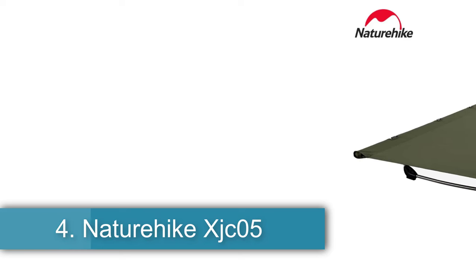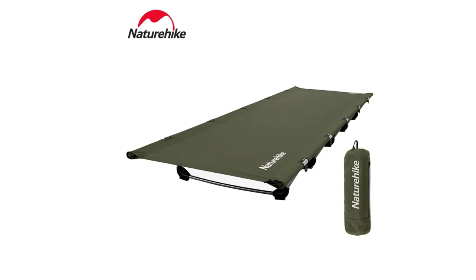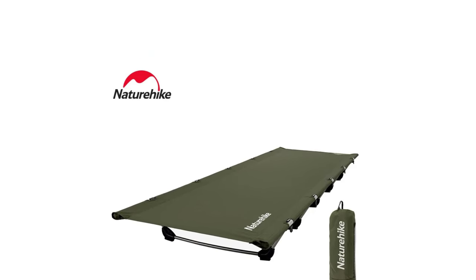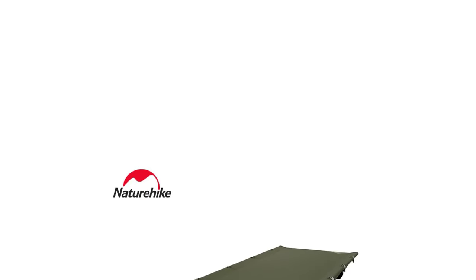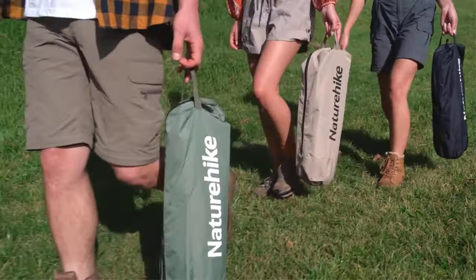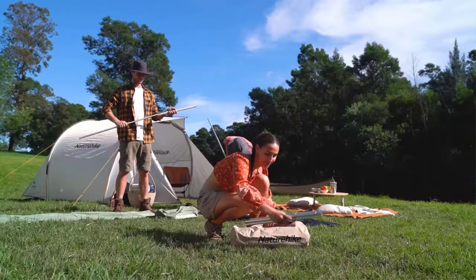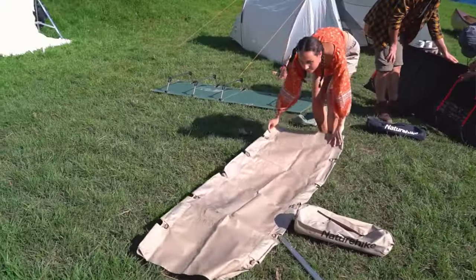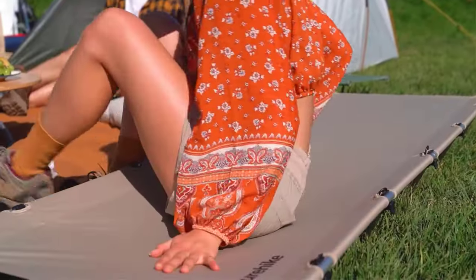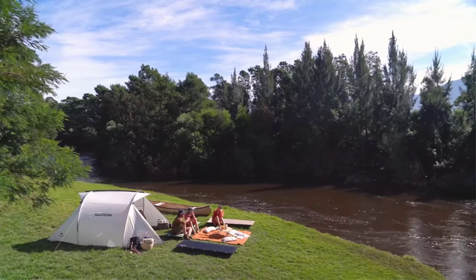4. Naturehike XJC05 Folding Bed. Naturehike, a brand originating from mainland China, offers these camping cots constructed with 7075 aviation-grade aluminum alloy for sturdiness and tear-resistant Oxford cloth for durability. With a weight capacity of up to 150 kilograms (330 pounds), the cots unfold to a size of 190 x 65 x 15 cm and pack down to 54 x 18 x 21 cm, weighing 2.2 kilograms (4.9 pounds).